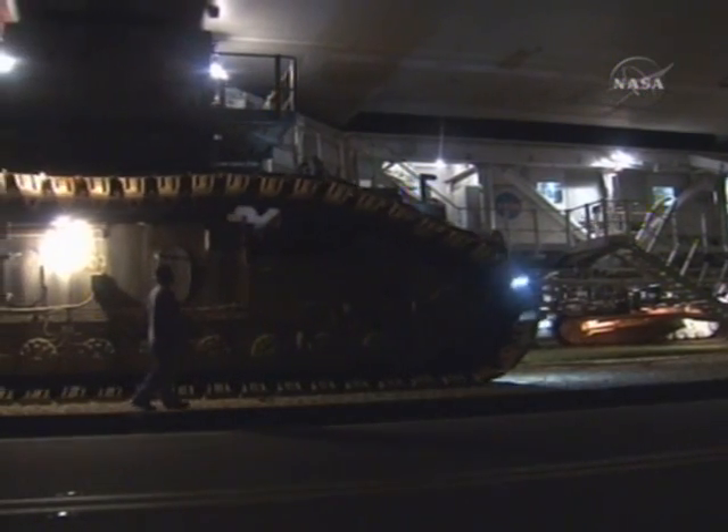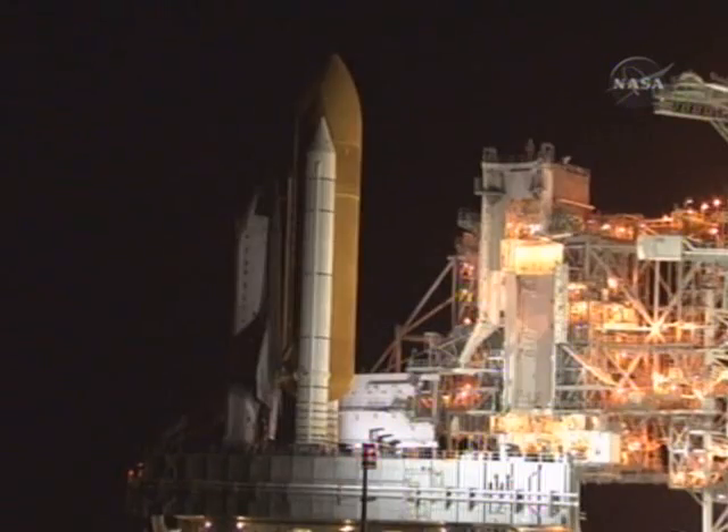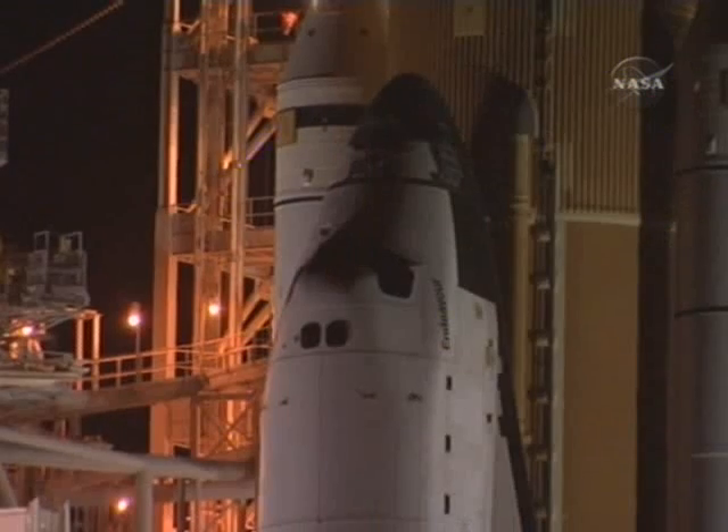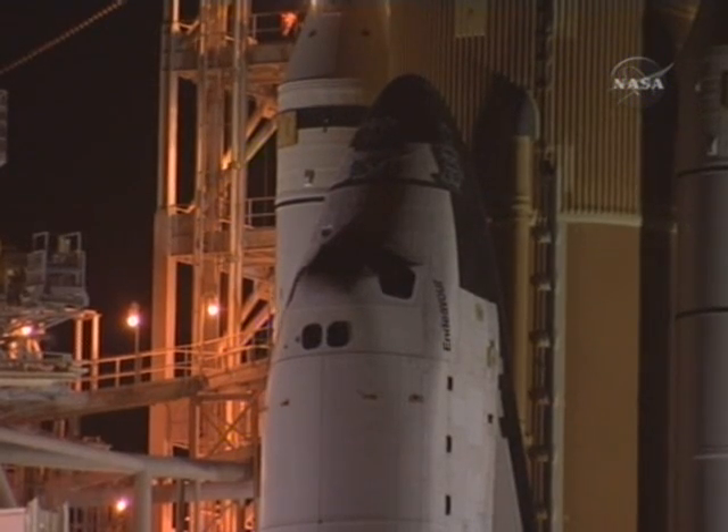On July 10th of this year, going into July 11th, we rolled the vehicle out to the launch pad, and that was a real big day for the folks in the flow.